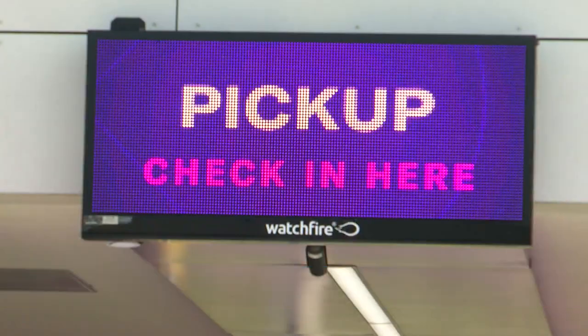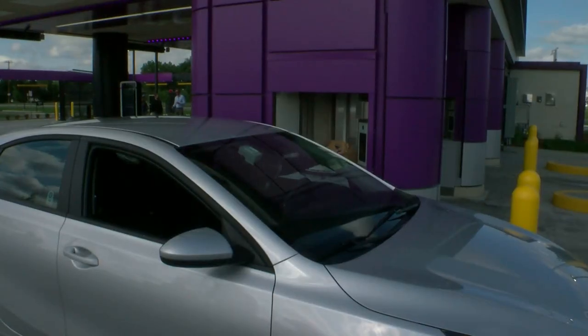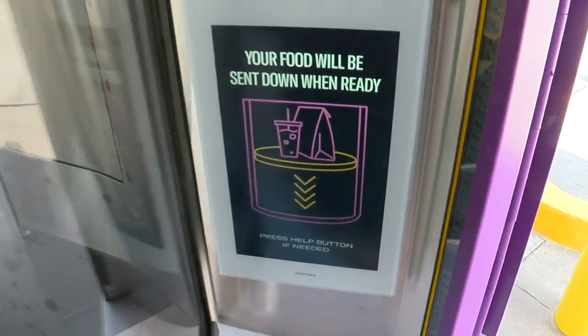So one of the lanes is traditional — you order your food from the screen and then pick it up at the window. But the other lanes are for preorders, which you can get via the app, and then they have one for delivery drivers. When your food is ready, it drops down from the kitchen, which is actually two floors above your car.